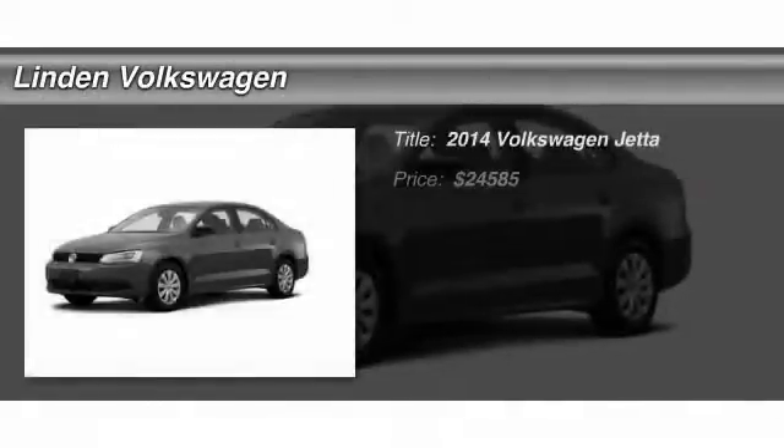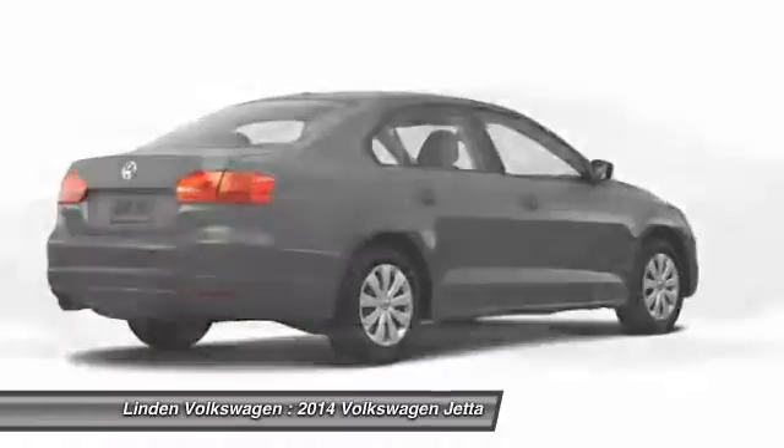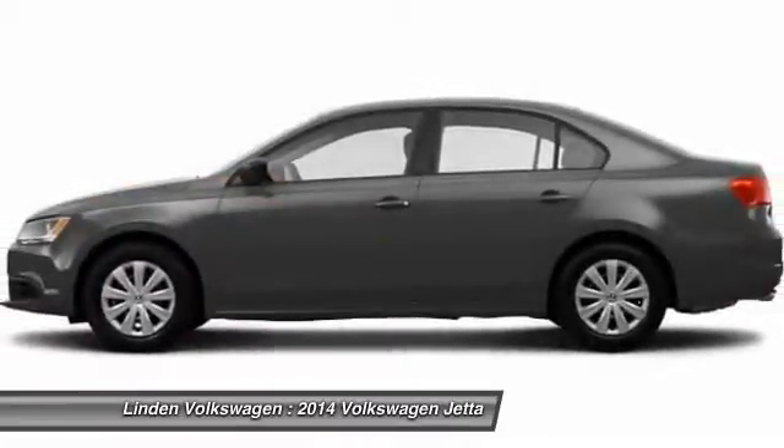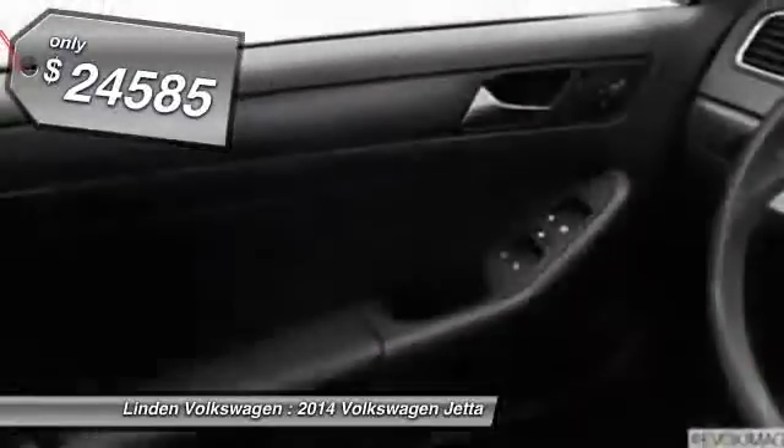The 2014 Volkswagen Jetta. The Jetta is a premium car that is family-friendly with a great price. Agile and confident handling, and is priced below $25,000.